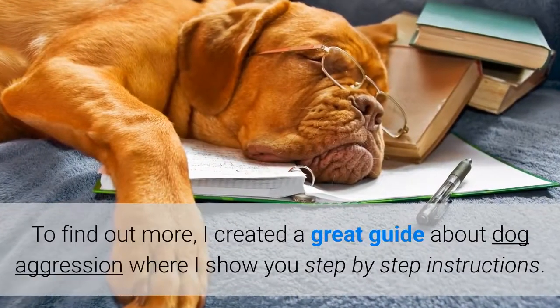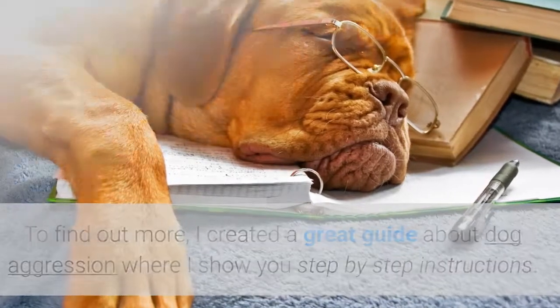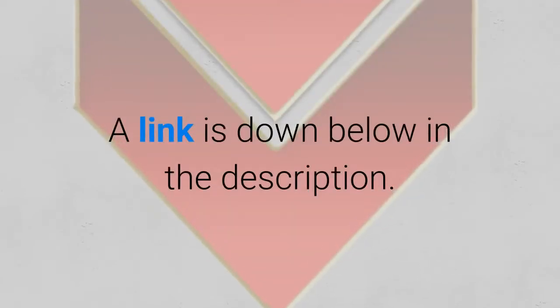To find out more, I created a great guide about dog aggression where I show you step-by-step instructions. In it you will find the top 14 dog aggression signs, types of aggression in dogs, how to stop dog aggression, how to control dog aggression, how to correct dog aggression, and a lot more. A link is down below in the description.